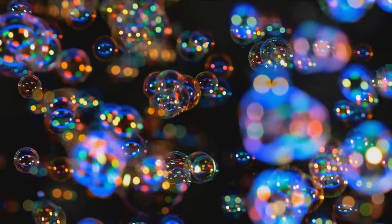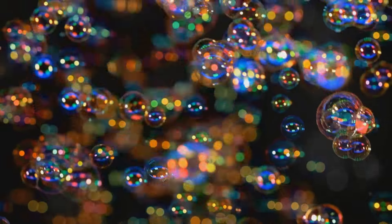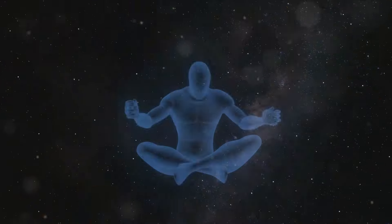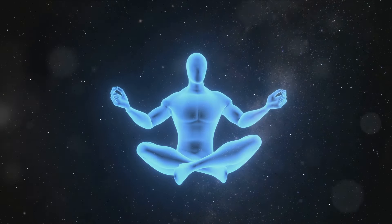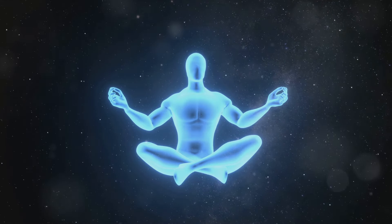The fourth step is the release. Now it's time to let the bubble go. Imagine it floating away from you, higher and higher, until it disappears into the vast universe. As it floats away, believe that the universe has received your desire and is now working to make it a reality.